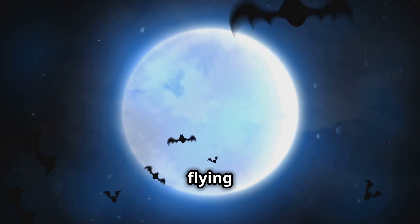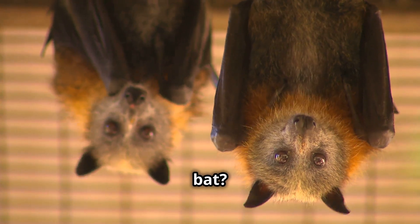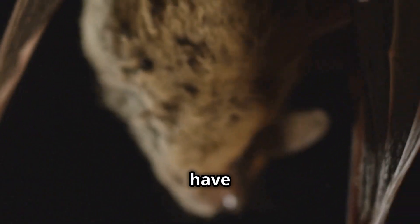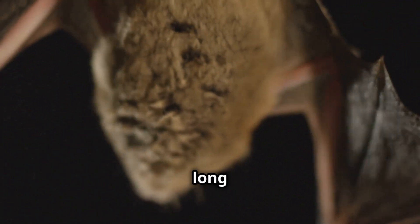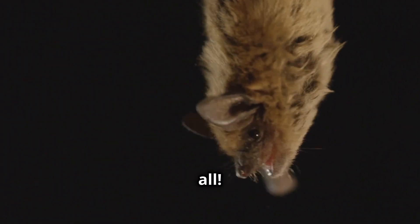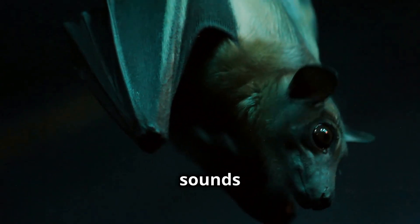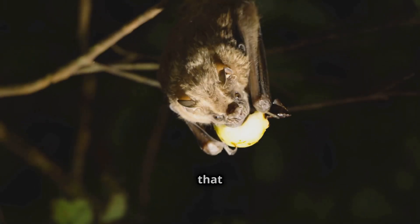First up, let's talk about flying mammals. Have you ever seen a bat? Bats are the only mammals that can truly fly. They have wings made of skin stretched over their long fingers. But that's not all — bats have a super cool ability called echolocation. They make high-pitched sounds that bounce off objects, helping them see in the dark. Isn't that amazing?